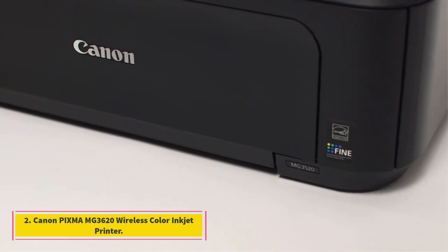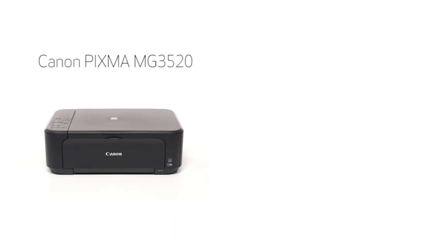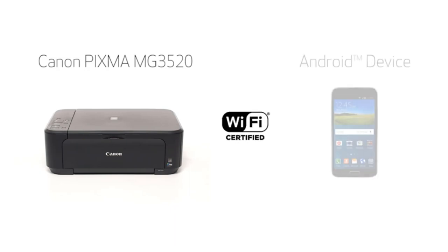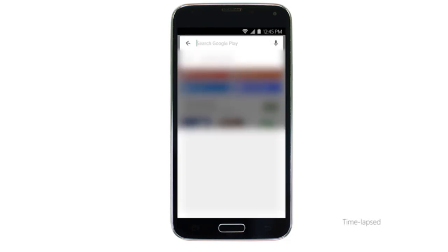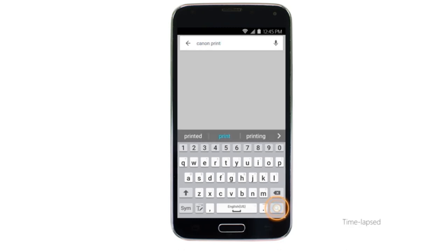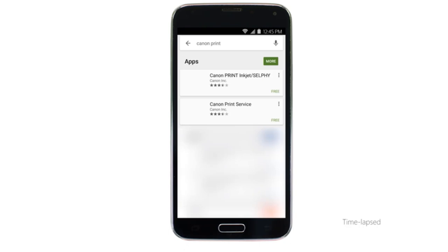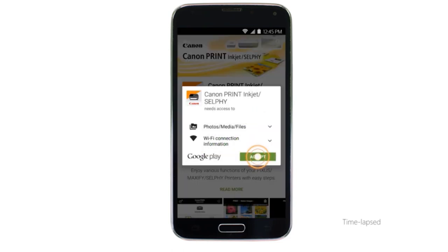Number 2. Canon PIXMA MG3620 Wireless Color Inkjet Printer. The PIXMA MG3620 offers convenience with multi-functions of print, scan, and copy. Its wireless capability allows you to print and scan from anywhere around the house. It features auto-duplex printing that takes care of both sides printing without you having to manually turn the page over. This saves you both time and money. It also supports mobile device printing, which means that you can give a print command using an iPad, iPhone, or Android devices over Wi-Fi.